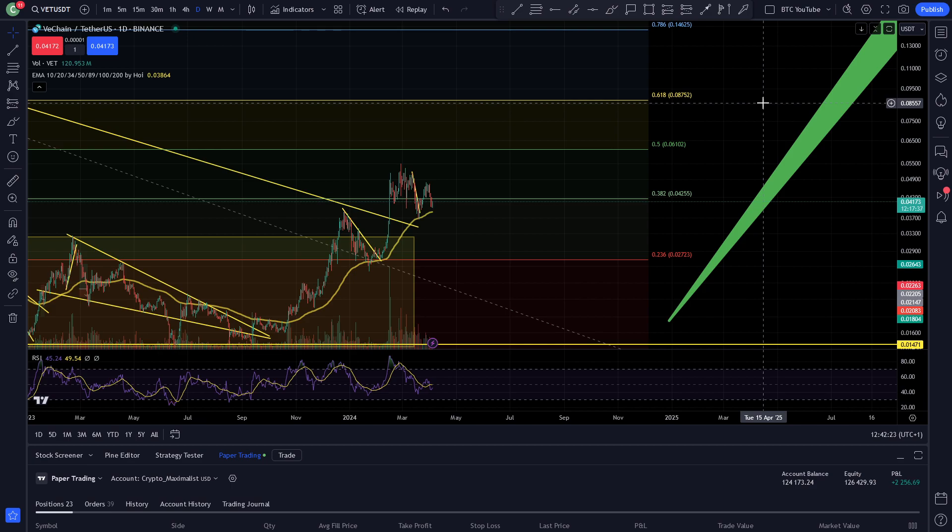Bitcoin halving is about 16 days away according to what we're seeing on the charts and in terms of the blocks. Let's see what we can do basically. Like and subscribe, leave a comment, and I'll catch you in the next video. Cheers!